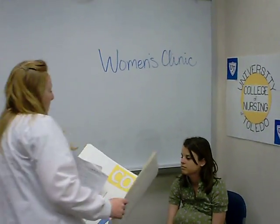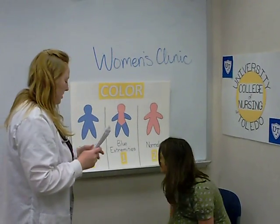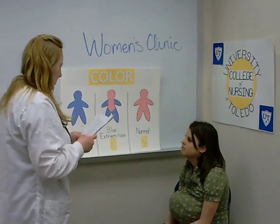We've got some great posters in the clinic to help us with some patient teaching. Give me a second — I'm going to write down your blood pressure.